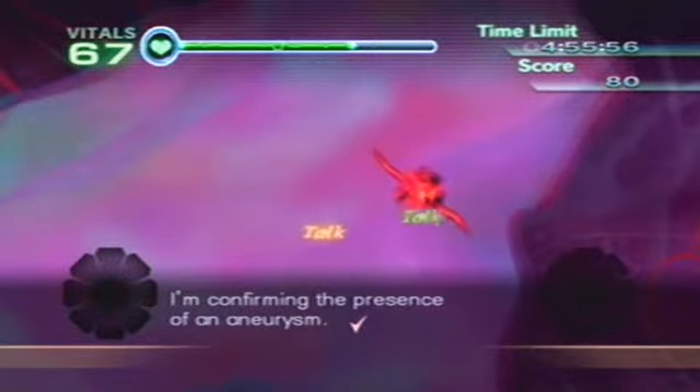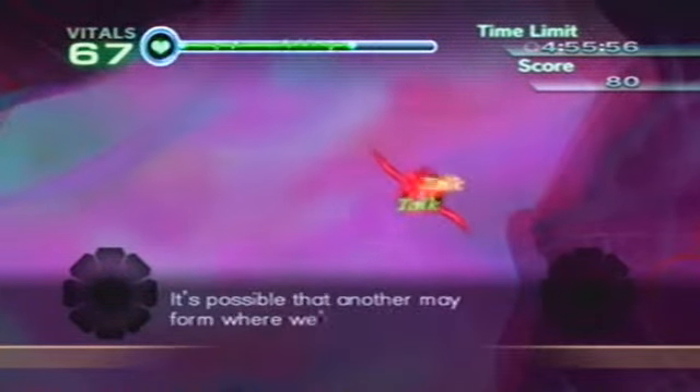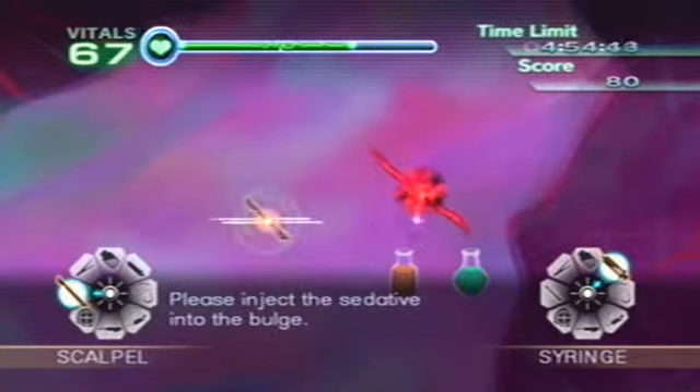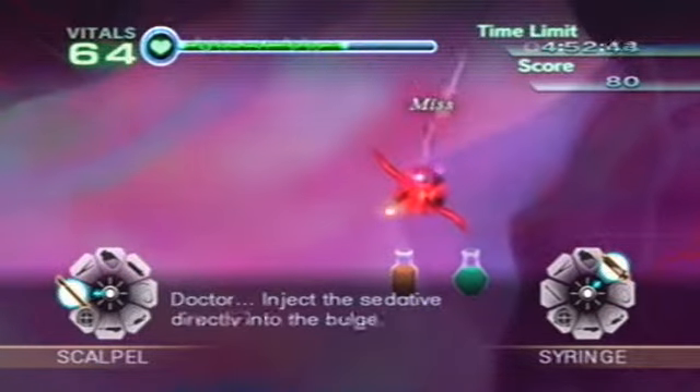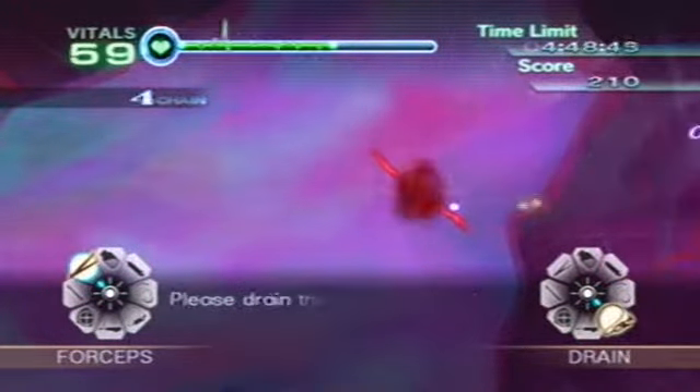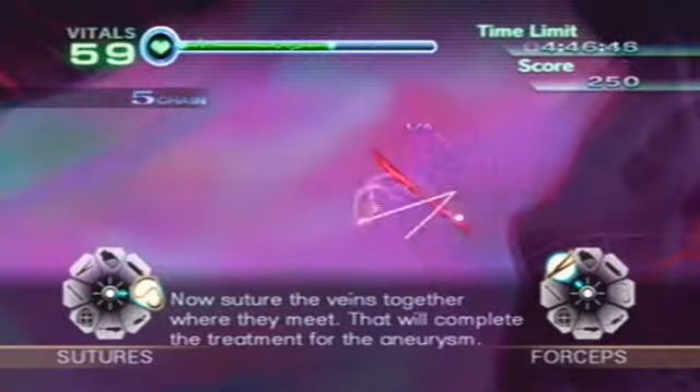I'm confirming the presence of an aneurysm. It's possible that another may form where we're not looking, so be careful. Please inject the sedative into the bulge. The sedative has taken effect. Now, suture the vein. Looks good.